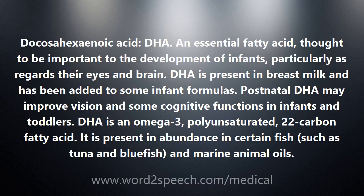Postnatal DHA may improve vision and some cognitive functions in infants and toddlers. DHA is an omega-3, polyunsaturated, 22-carbon fatty acid. It is present in abundance in certain fish, such as tuna and bluefish, and marine animal oils.